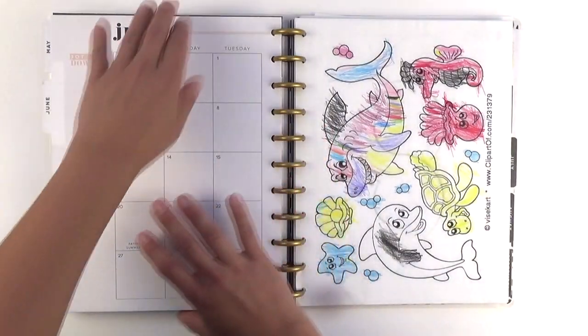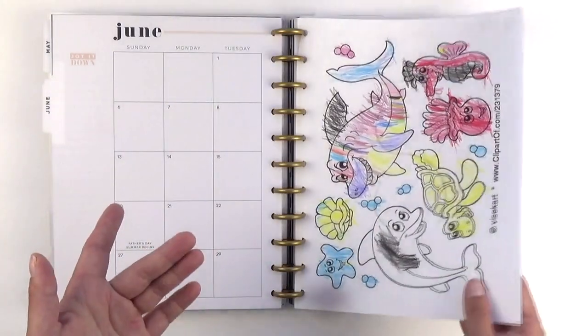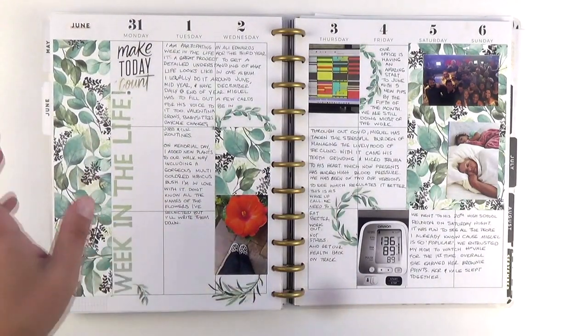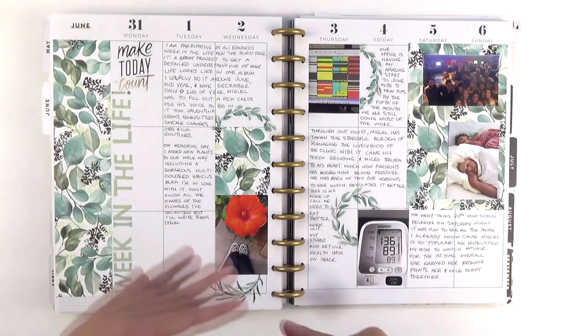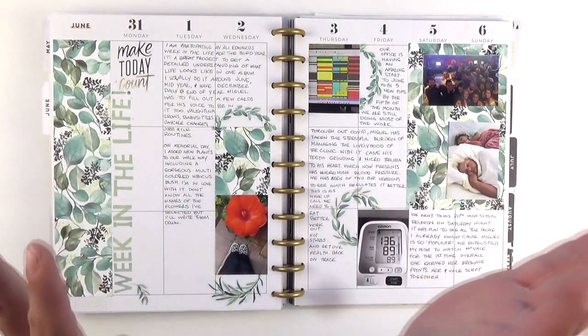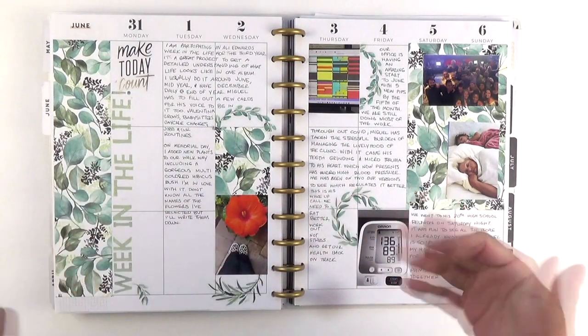June was very special. If you follow me on social media, I turned 40 in June. And so the entire month felt like a birthday celebration — there was something planned for every weekend in the month of June. I felt very loved at the end of the month, so you'll see my spreads. Very blessed for friends and families that took the time to celebrate with me.